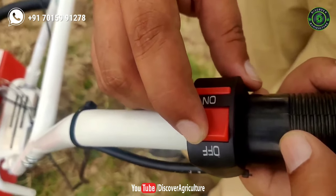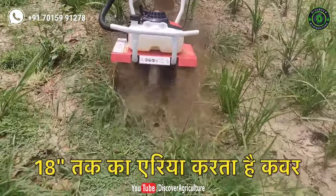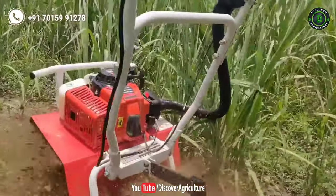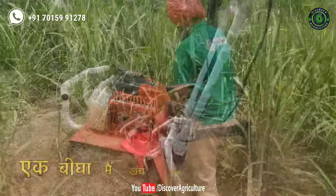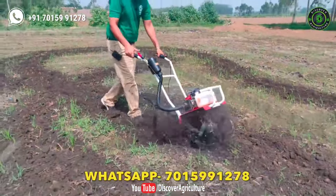If you switch the off button, the machine stops working. This machine covers 18 inches of ground, and you can till more space if you buy attachments. It works for 60 to 70 minutes with one liter of petrol. Farmers can till one acre of land in one hour with this machine.